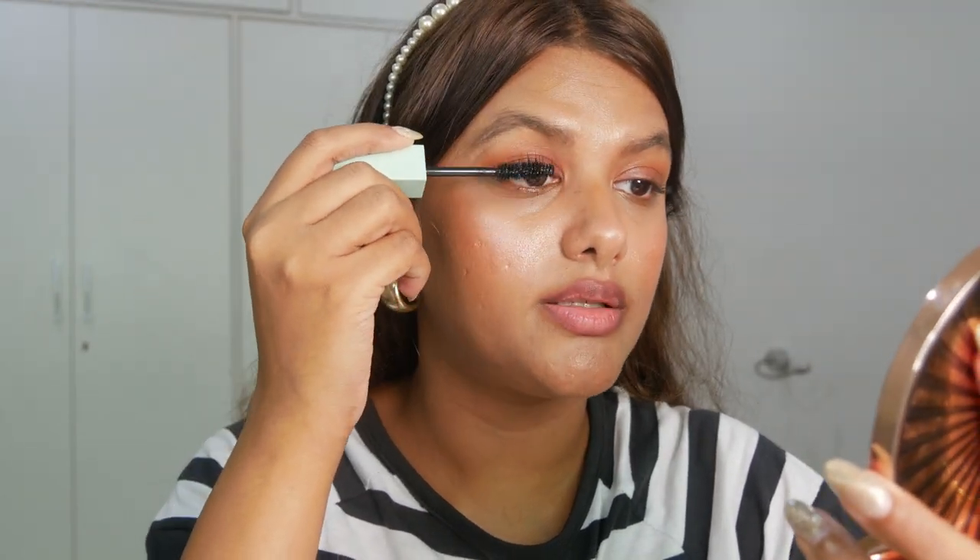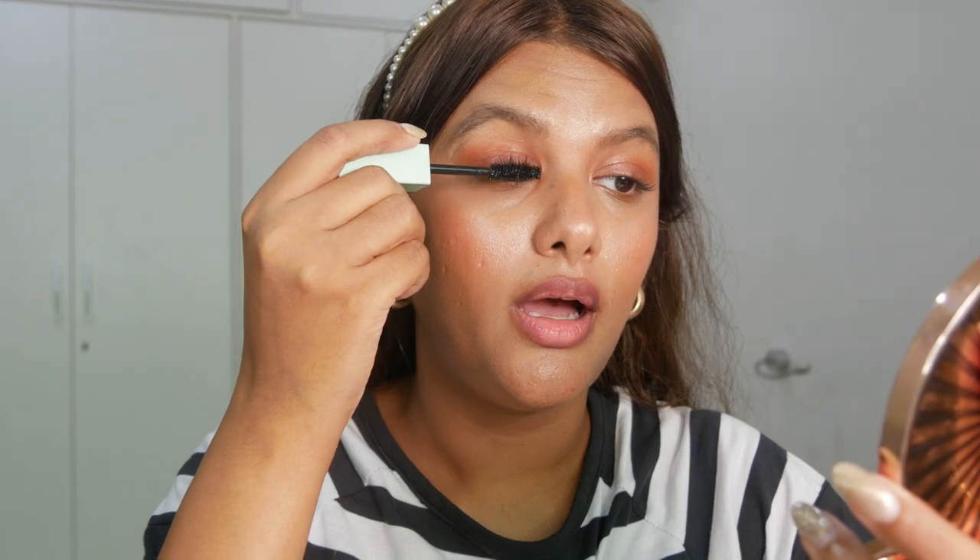The texture of this mascara is buildable. If you want a natural look, one to two coats is fine, but if you really want lash drama, two coats is just enough. I'm going for a lot of lash drama so I'm going to apply a little more. You can just see the difference between both my eyes — with all this lash drama I might just flutter away like a butterfly, or maybe just bat my lashes and get what I want, which works too.